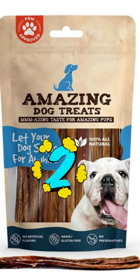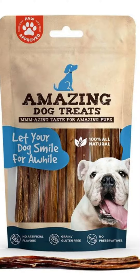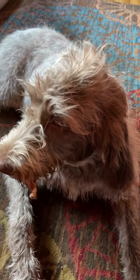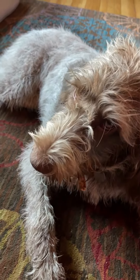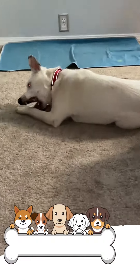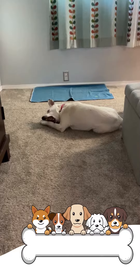Our second place recommendation is Amazing Dog Treats. These are again six-inch bones for $29, and you get about 15, so you get a little bit less than the other choice. But these tend to be pretty thick and they last our dogs a long time.